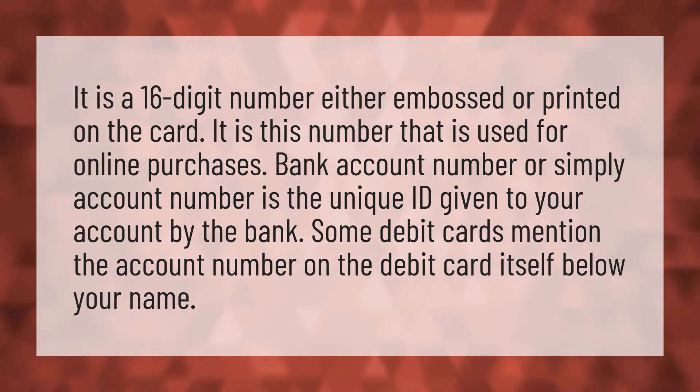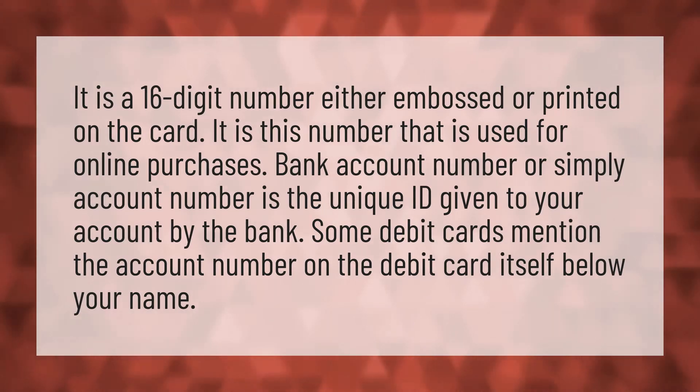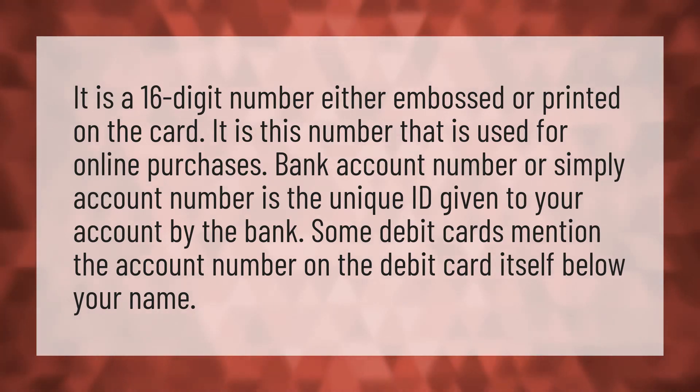It is a 16-digit number either embossed or printed on the card. It is this number that is used for online purchases.